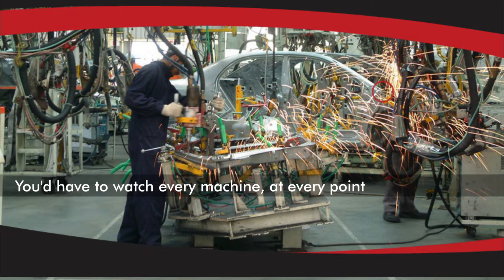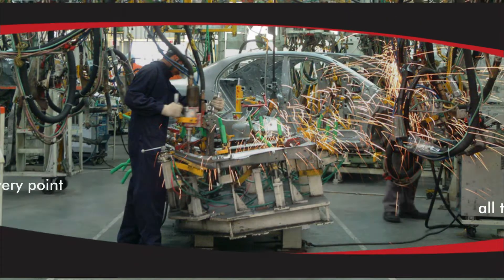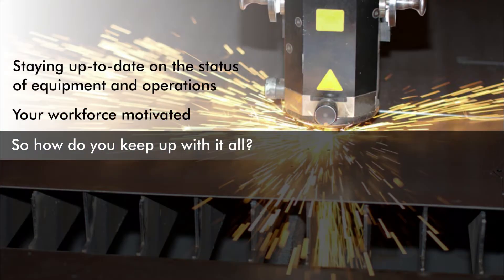To keep up with everything, you'd have to watch every machine and every part at every point all the time. So how do you keep up with it all? How do you keep your workforce motivated and informed, while also staying up to date on the status of your plant equipment and operations?